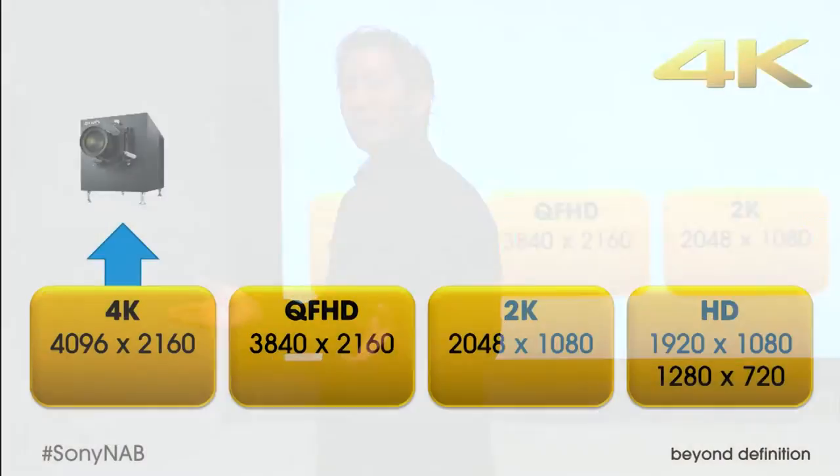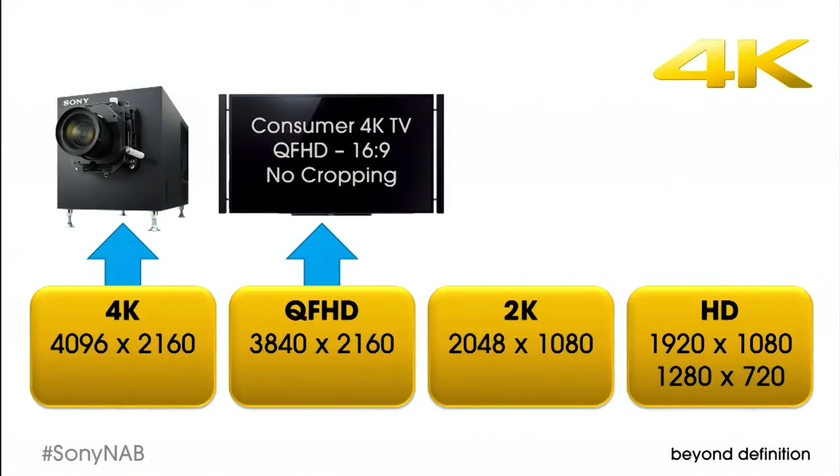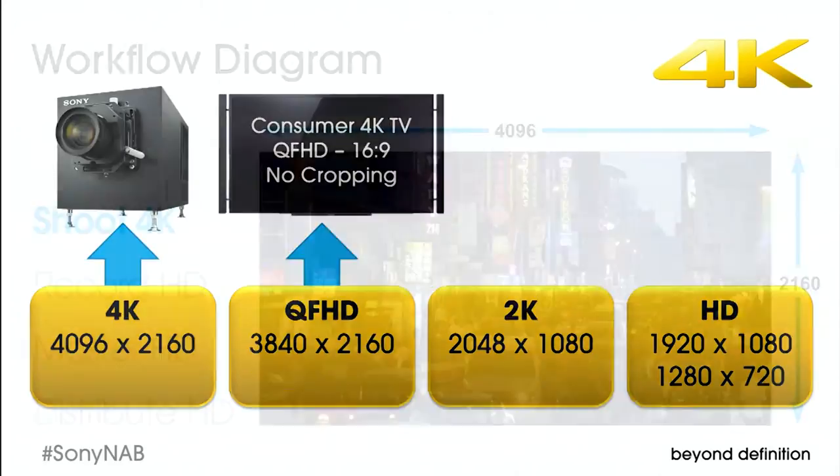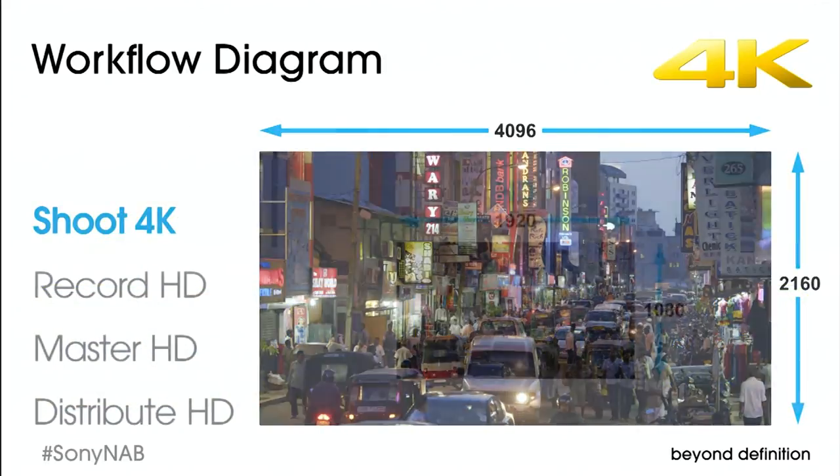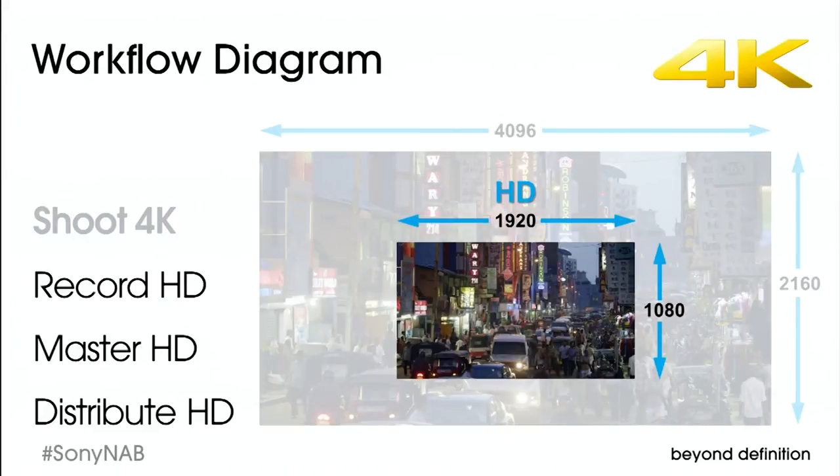Sony's 4K camera lineup is not only extensive, but also extremely capable. Now, I mentioned more distribution strategies. If you're living in an HD world, you may be asking whether you need a 4K camera. You do — because Sony 4K cameras shoot the best HD you've ever seen. When you shoot 4K, then record, master, and distribute in HD, you'll get a super-sampled picture with greater image clarity than any conventional HD camera can equal.